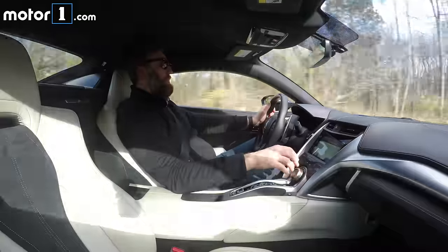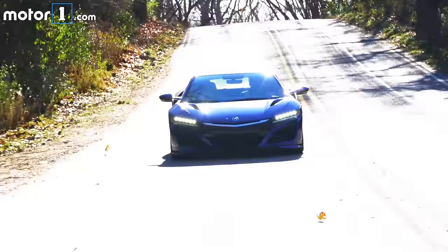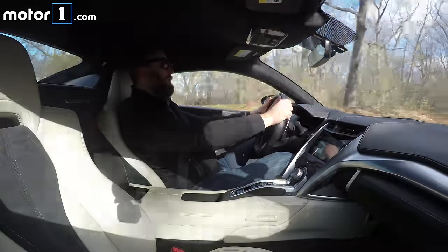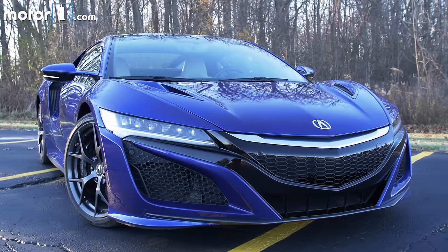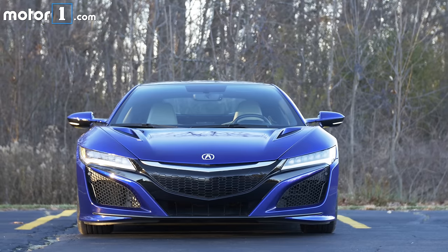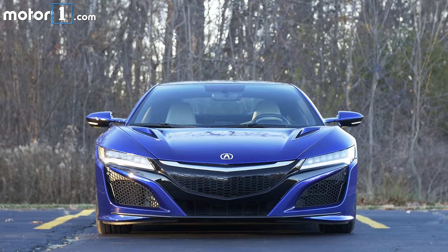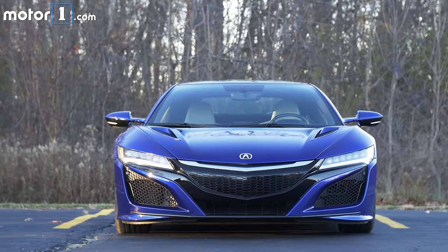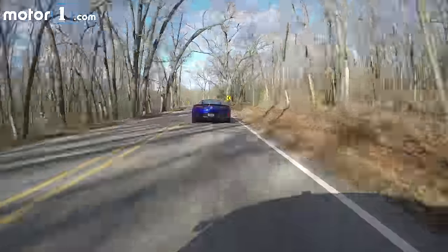Now, if I back it off and go down into Sport or even all the way into Quiet, which optimizes the electric behavior, the car obviously quiets down a little, the throttle gets a little bit more dead, and you're able to drive it more or less like a big Accord with bad visibility. That daily drivable nature is really cool, and it's one of the reasons that the NSX is as popular as it is. It's a hallmark of the car, and it has been since the first generation, but it's certainly not the reason that I didn't go into the office today.